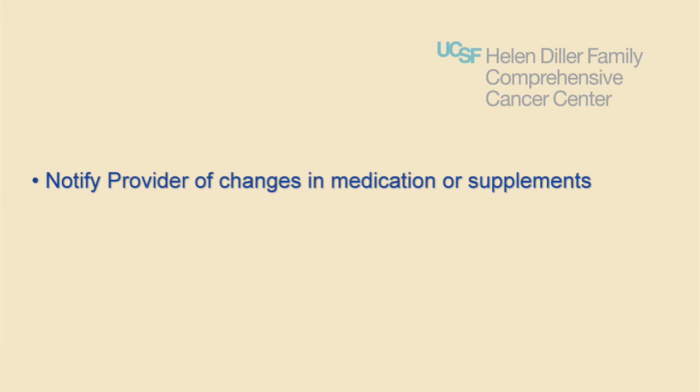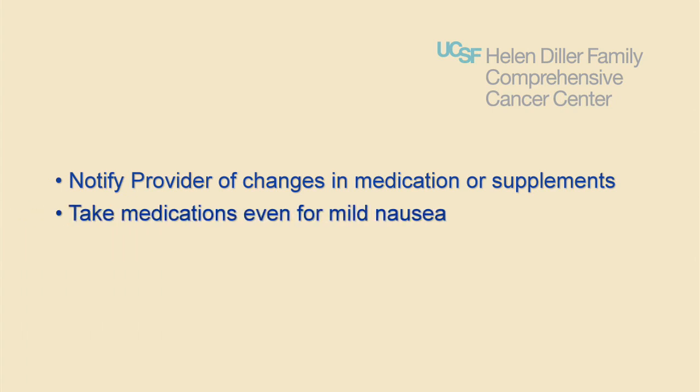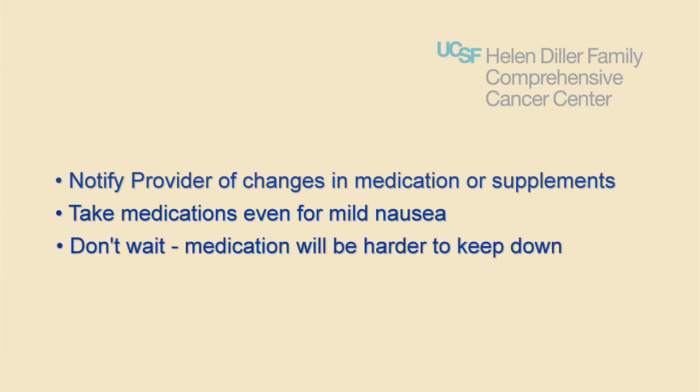Notify your provider of any changes in your medicines, over-the-counter medications, and herbal or vitamin supplements you're taking. We advise taking medications if you have even mild nausea. Don't wait until you're sick because the medication will be harder to keep down.